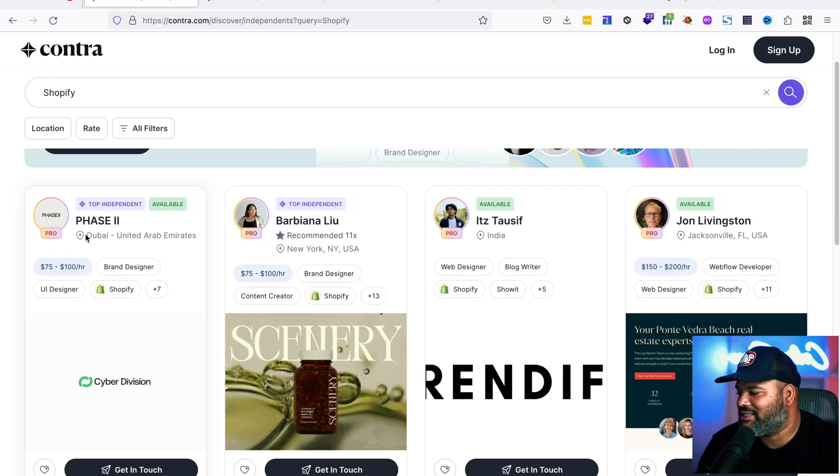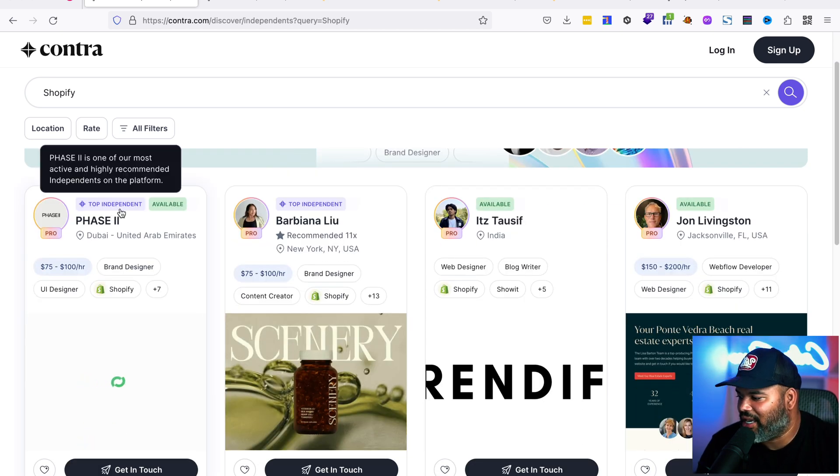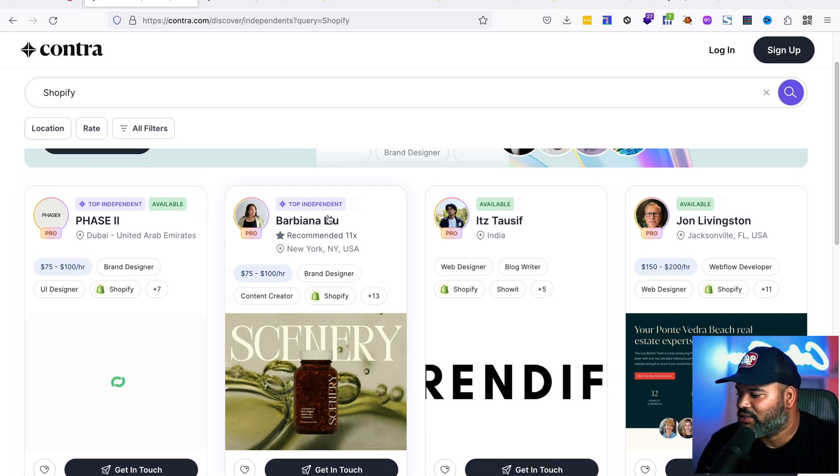One thing I want to highlight is that there are badges you can earn — for example, a 'Top Independent' badge — to basically help you stand out and let people know you're one of the top guys or top girls on the platform. That can definitely help you out.